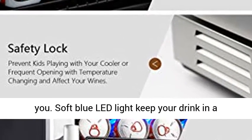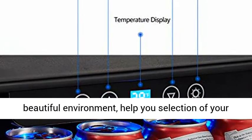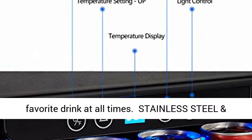Soft blue LED light keeps your drinks in a beautiful environment, helping you select your favorite drink at all times.